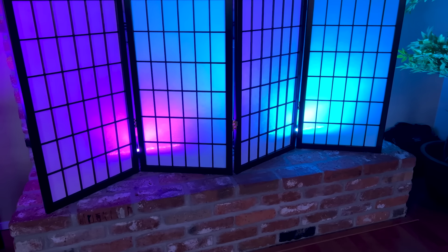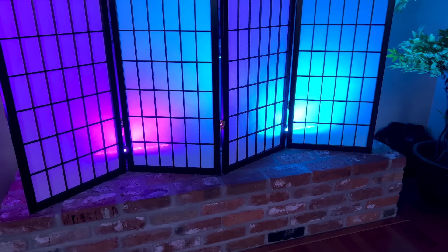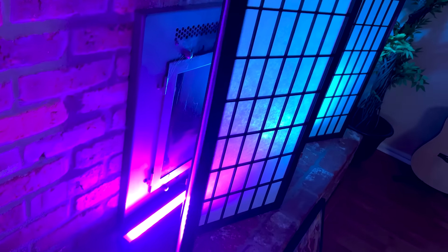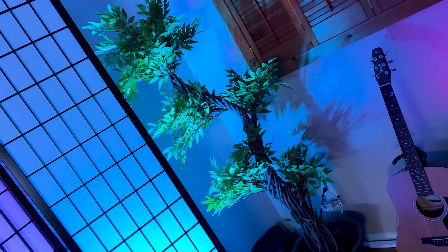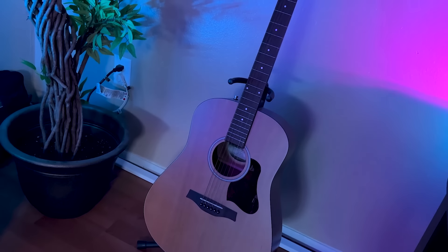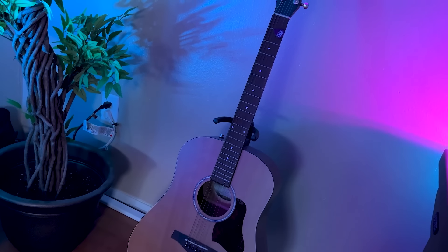My frequent viewers are going to be familiar with this room divider, since it's the backdrop I use in a lot of my videos, and I also have another set of LED lights behind it. In this corner I have a fake tree which is made up of real tree bark and fake leaves, and sitting next to it I have my Seagull S6 acoustic guitar, which is my favorite acoustic.